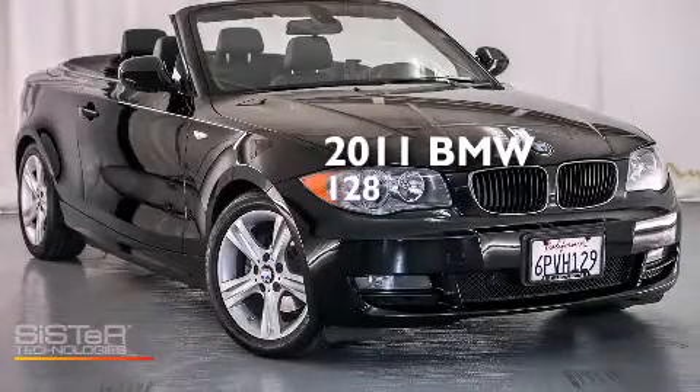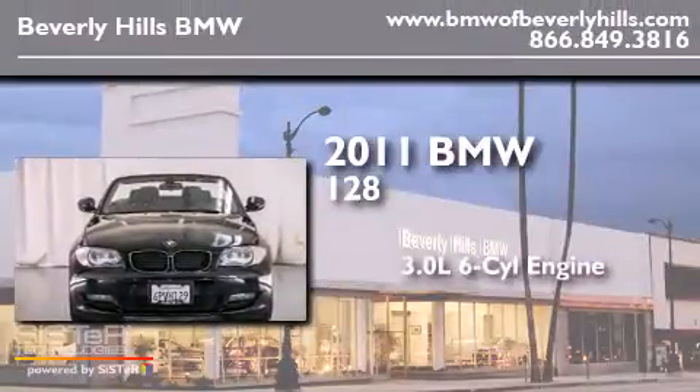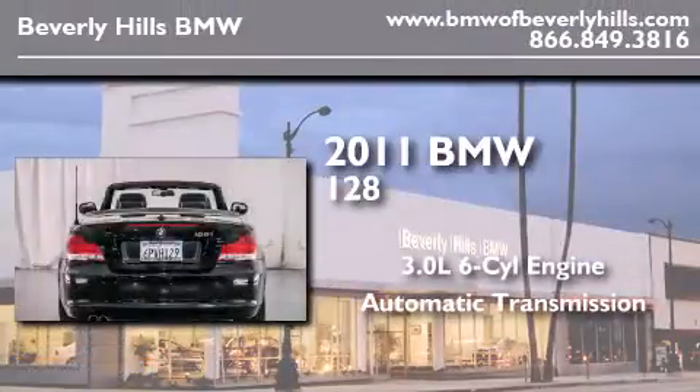This is a certified pre-owned 2011 BMW 128. It features a 3.0 liter 6-cylinder engine and an automatic transmission.